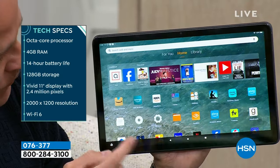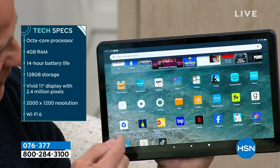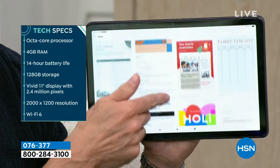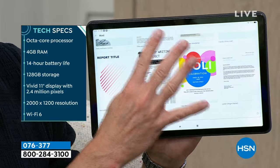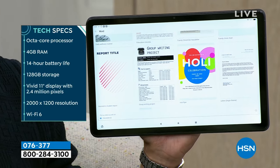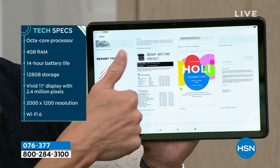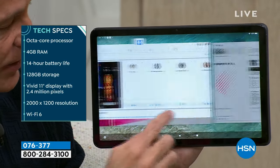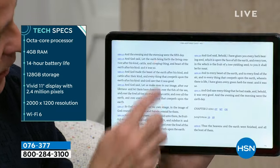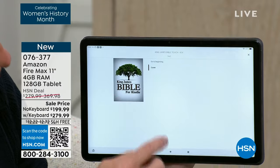Octa-core processor — I can open Netflix and go right to Facebook, then open Microsoft 365. You see how quickly it moves. This is octa-core with 4 gigs of RAM — that's why it moves as fast as your computer. 90% of computers we sell at HSN in the $370 to $499 range have 4 gigabytes of RAM. RAM is memory — it allows you to multitask better and stream more quickly. You can also read a book and edit text size.